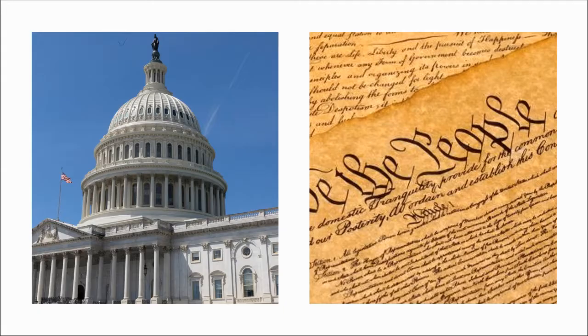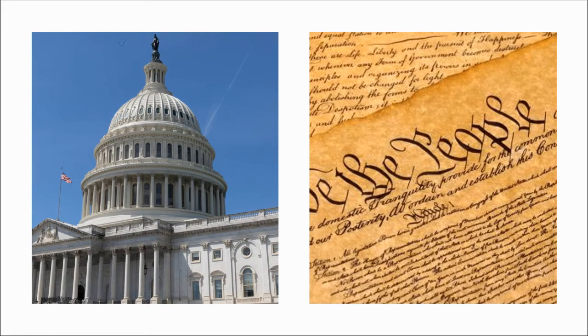With respect to the law, matters relating to the Constitution of the United States and matters relating to laws passed by the Congress of the United States are argued here. In the court next door, the Judiciary of Guam, matters relating to laws passed by the Guam legislature are argued.